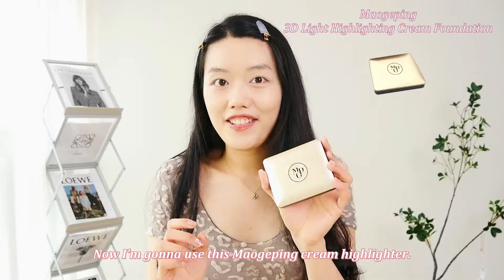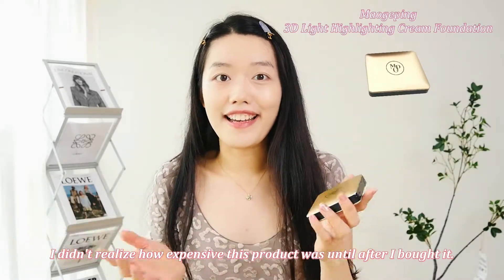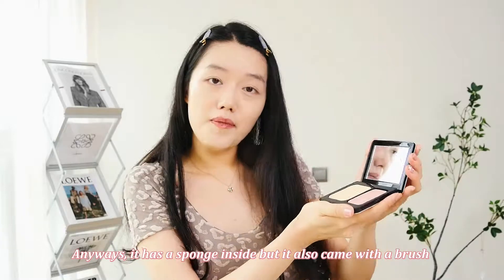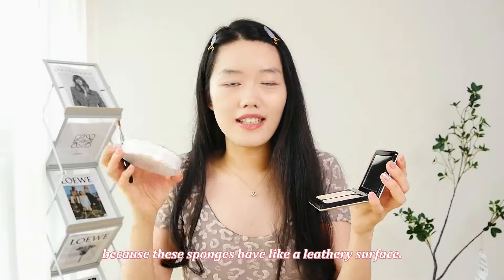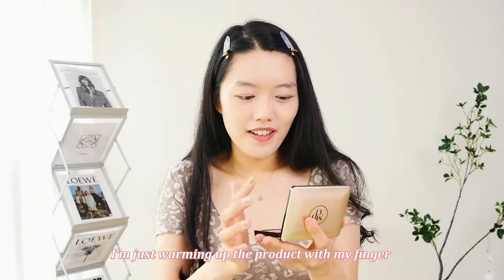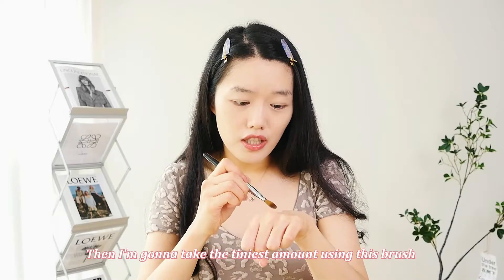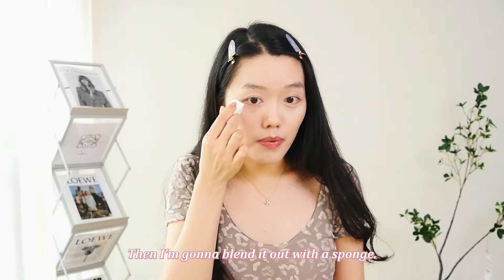Now I'm going to use this Mauge Pink Cream Highlighter. I didn't realize how expensive this product was until after I bought it — I got it for 690 RMB, that's more than a hundred bucks. I didn't actually know Mauge Pink was this high-end. It has a sponge inside, but it also came with a brush and these sponges with a leathery surface that supposedly work better than the built-in sponge. I'm warming up the product with my finger, dabbing some onto the back of my hand, then taking a tiny amount with the brush to apply to my under-eye area and blending it out with a sponge.